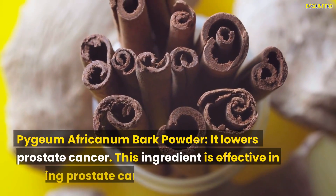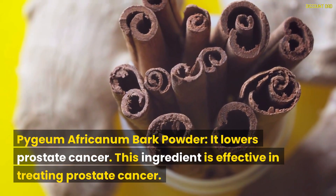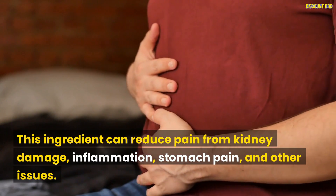Pygeum africanum bark powder lowers the risk of prostate cancer and is effective in treating prostate cancer. This ingredient can also reduce pain from kidney damage, inflammation, stomach pain, and other issues.